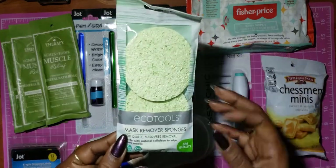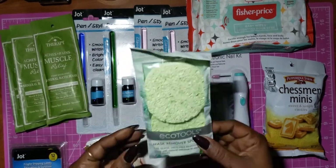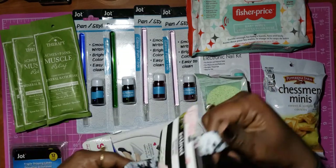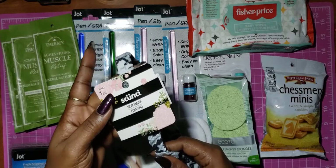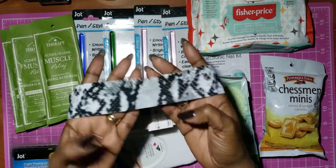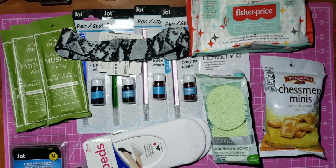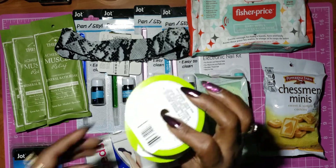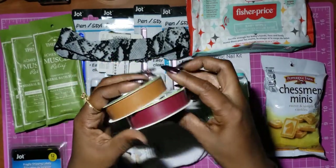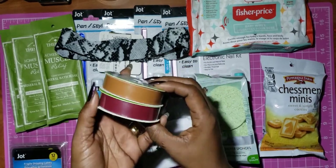I found these mask remover sponges. I also found one at Tuesday Morning as well. I picked up this headband — I thought the print was really cute, and it's by Skunchie. I also found faux leather items in brown and a plum color, so I picked those up.